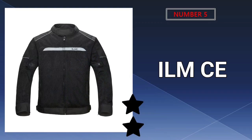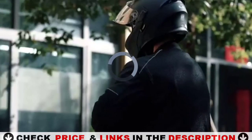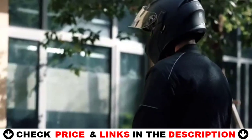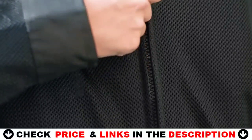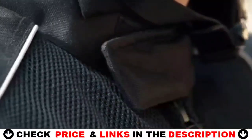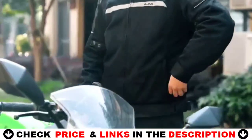Last in our Top 5 Best Motorcycle Jacket list is the ILM CE Armored Mesh Motorcycle Jacket. ILM works hard to provide you with the most pleasant and high-performing product experience possible. This jacket's slim body design is intended to complement an active lifestyle. It is constructed of TUF 600D Oxford cloth with mesh panels, lining, and a detachable cotton liner. Shoulder waterproofing, wind resistance, night reflection, CE-approved protection, and several compartments are also included.